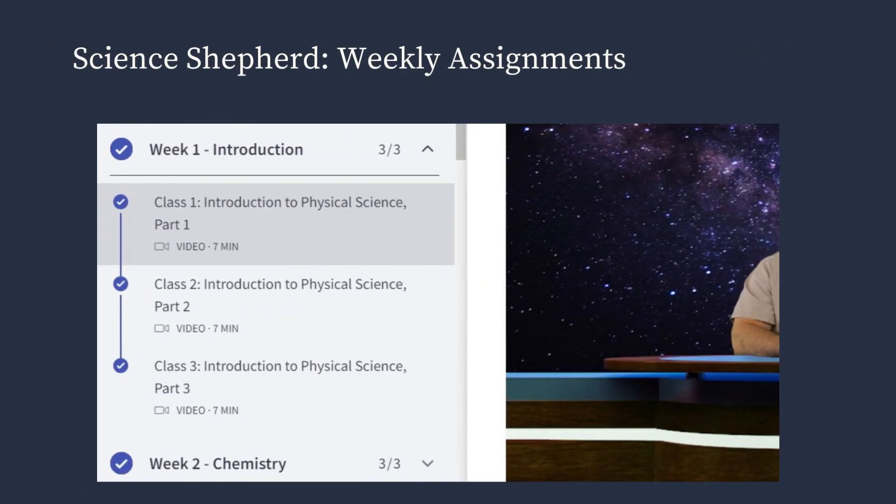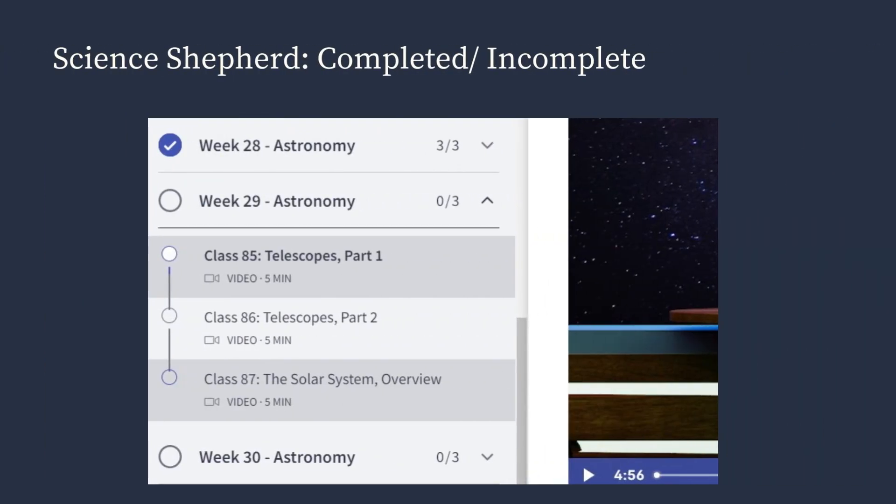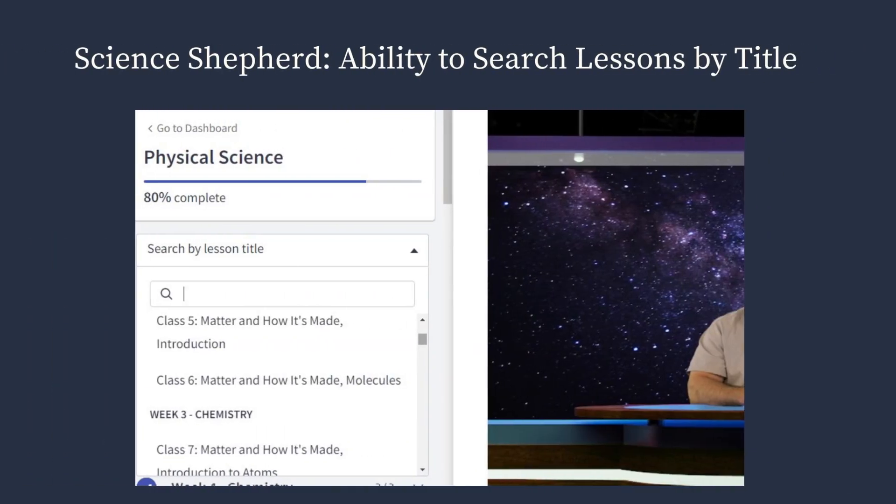You can click on each week's assignments and it elaborates on each of the classes that are there for the week, with the video and other assignments, so that also simplifies knowing exactly what needs to be done each week. And as we've already mentioned, there's the completed/incomplete aspect where you can see exactly where your child left off and what they need to do next.